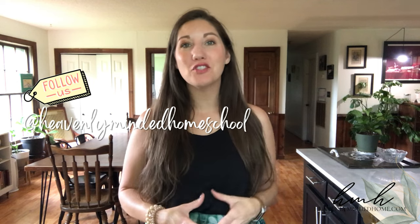Hey guys, I'm Heidi with Heavenly Minded Home and welcome back to my channel. You guys know I love sharing different family vlogs, things that we're doing, things to help you in just a simple life pointed towards Christ. And one thing that I've had many questions about are all of my house plants.